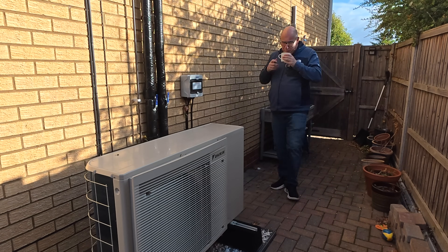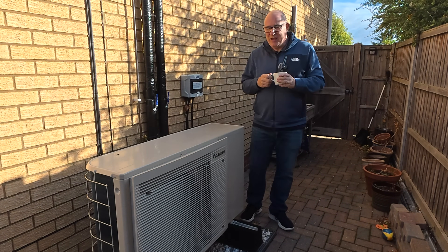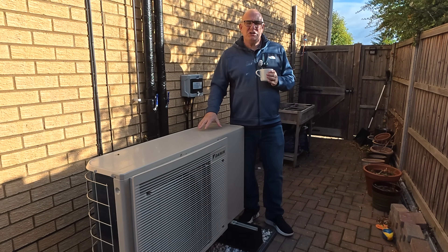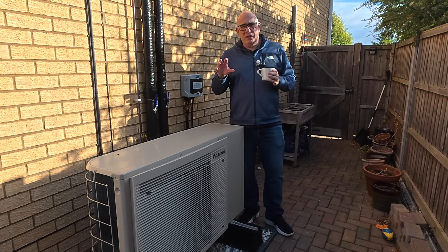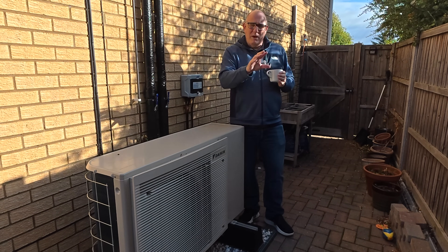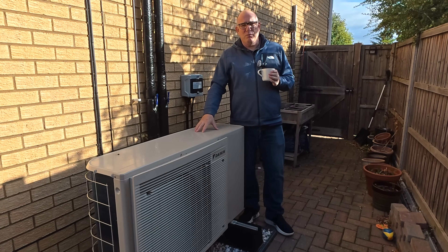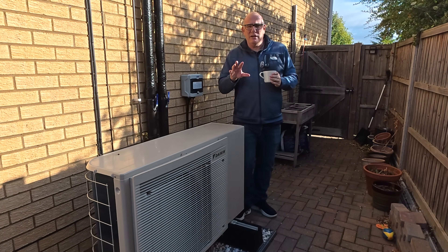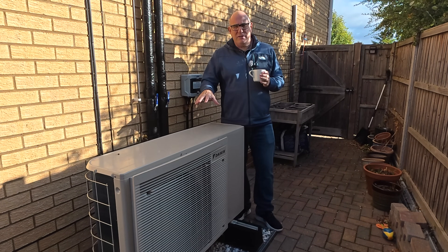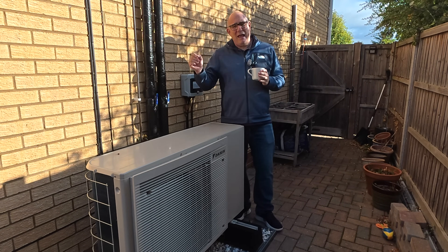Good morning and welcome back to the channel. For those of you who are new here, we've had this heat pump installed now for just under 10 months, and I promised I would come back every three months to take you through the usage data for winter, spring, summer, and then towards the end of autumn with one more set of data. What I'm trying to do is show you what this actually costs to run, comparing the last three months throughout summer against my gas bill from a year ago.